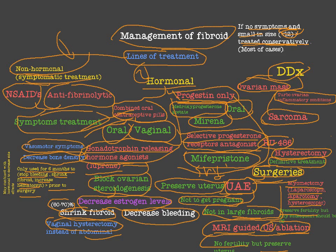In summary, this series covered the definition of fibroid, size, locations, manifestations, physical examination, lines of treatment, management, and different types of surgeries. Thank you very much for watching.